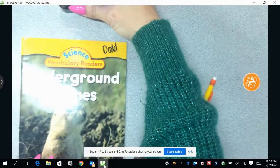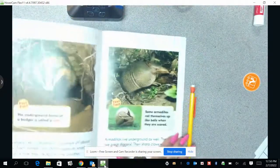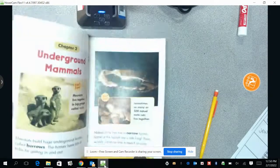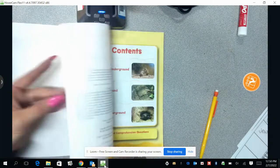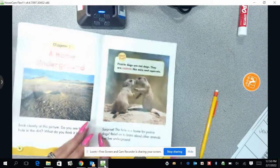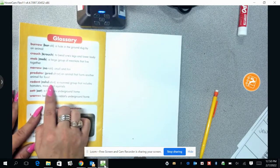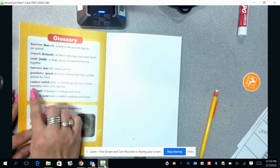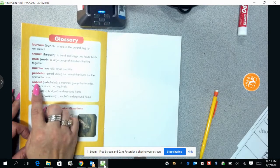So remember, here we have our book about underground homes. When we were looking through the book, sometimes we ran across words that we didn't know what they meant. And in this book, the words were sometimes in red, like the word rodent. And so I turned to the back of the page and went, rodent, what is that? And it tells me how to pronounce it — rodent. A mammal group that includes hamsters, mites, and squirrels. I didn't know that word before, but now I do.